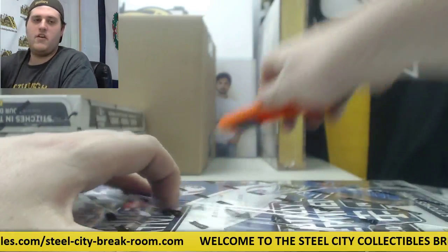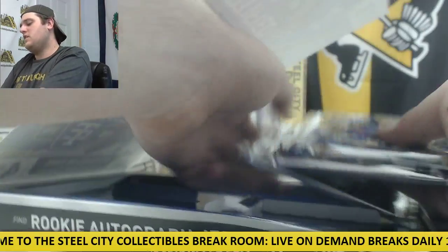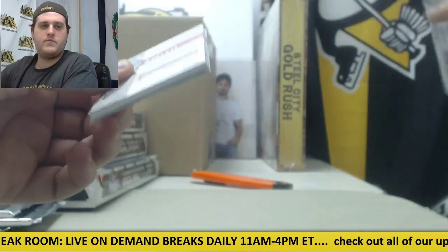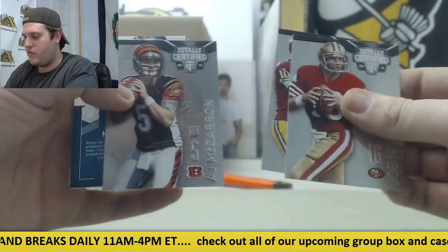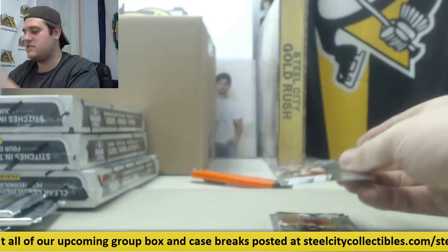Four more boxes to go in case number one, got case number two going though. We still got to randomize some points, some 8x10s, and give a jersey away — a lot of good stuff coming up. Montana, Griffin, McCarron rookie 23-25, Marcus Smith rookie card auto. Alex Smith.